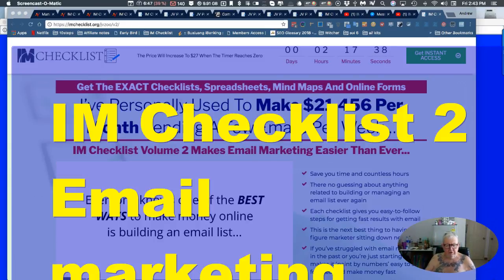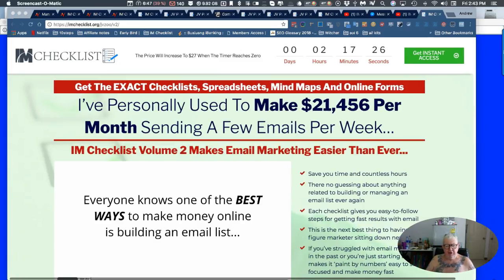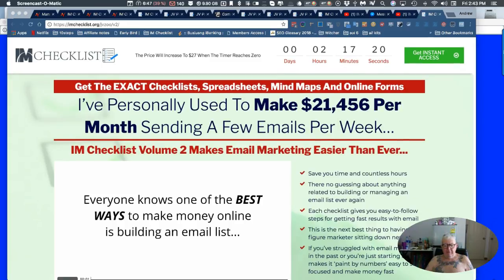Hi folks, this is Andrew the Blacksmith coming to you from Bangkok, as per usual. And today I'm reviewing Kevin Fahey's Internet Marketing Checklists, and this is number two. This one is about email.